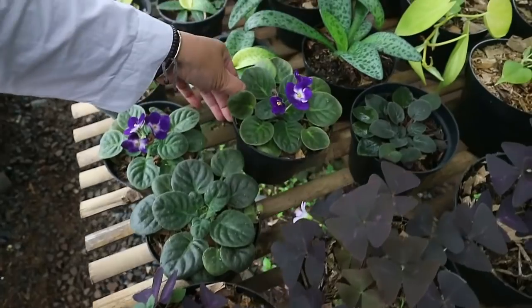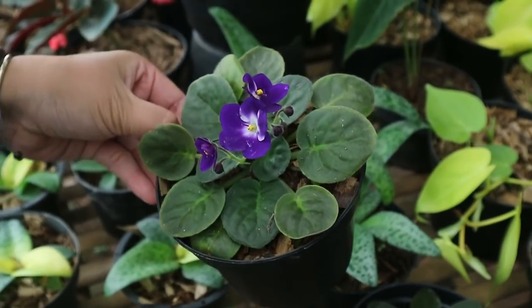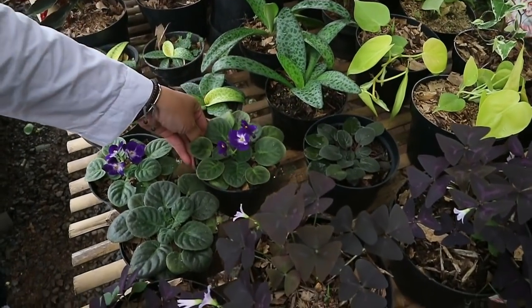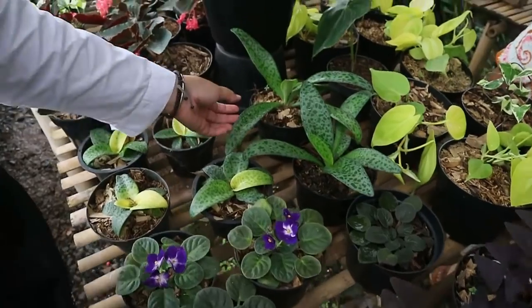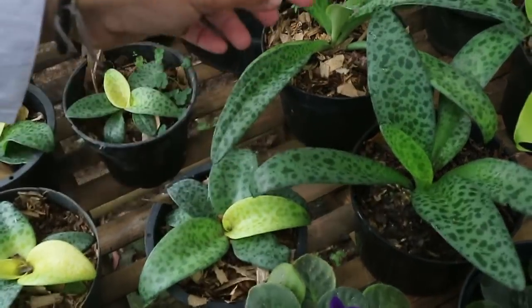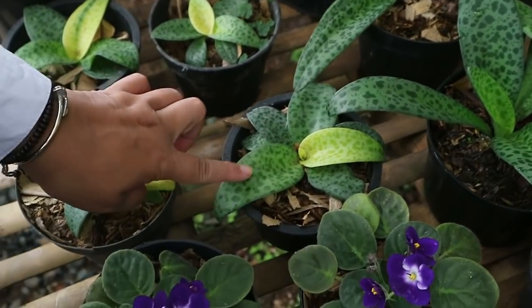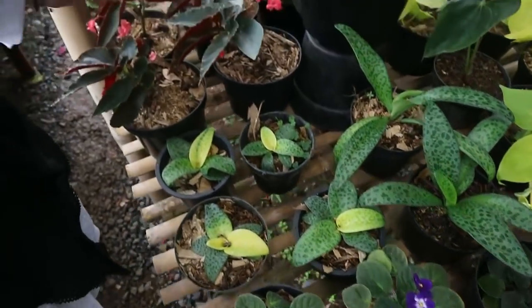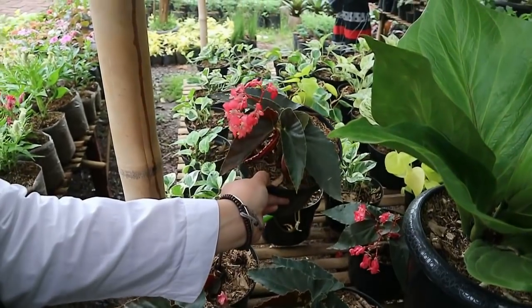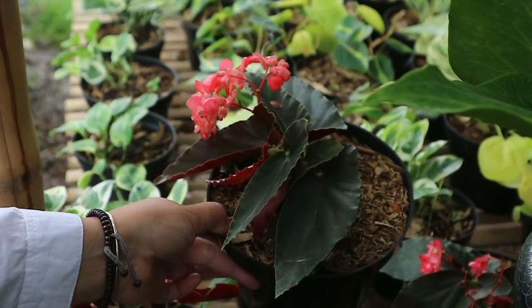Here we have Pioses - 20,000 rupiah. The flower color is purple, slightly bluish. Then there's Lidah Mertua - the bigger one is 20,000 and the smaller one is 15,000. Growth is fast. Begonia Angel Wing - already flowering - 25,000 rupiah.